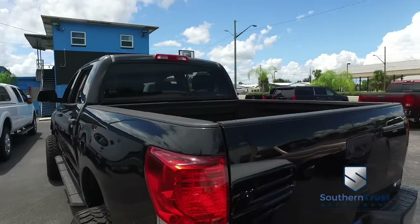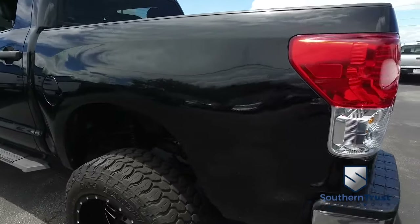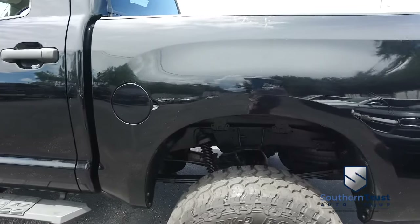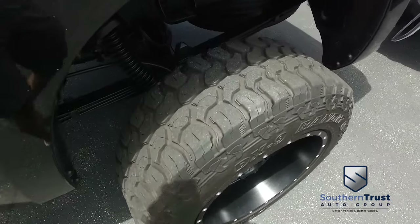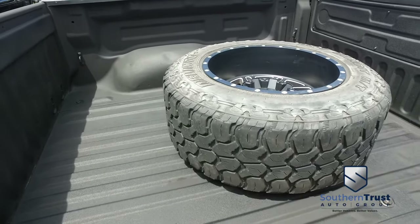Today, Southern Trust proudly presents its beautiful, extreme-looking 2013 Toyota Tundra Crew Cab with that V8 5.7 liter i-Force muscle.